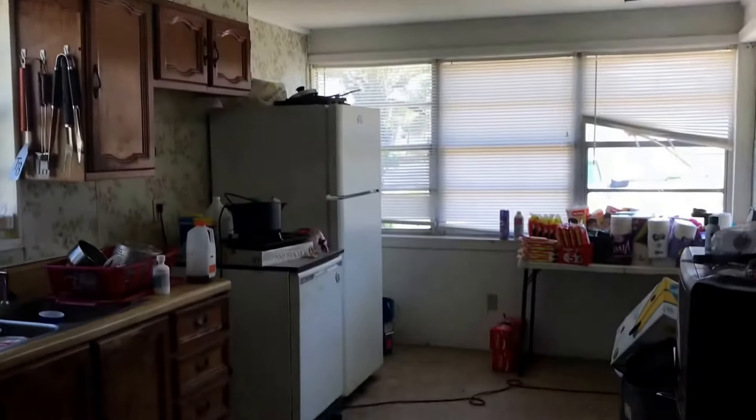Here we have the kitchen. The laundry room. Here's the electric panel.